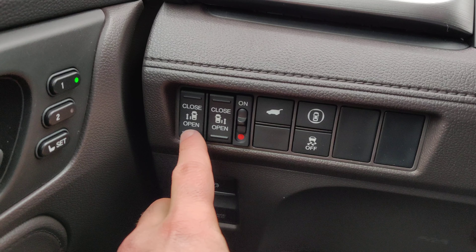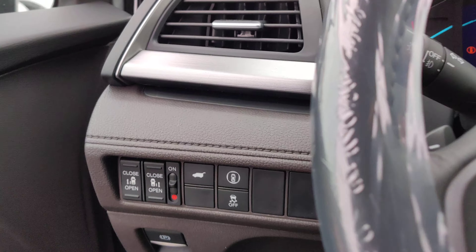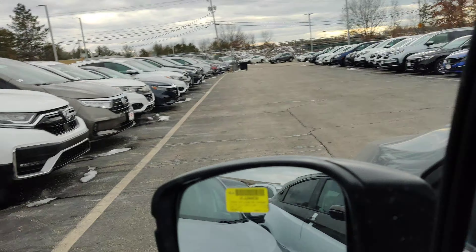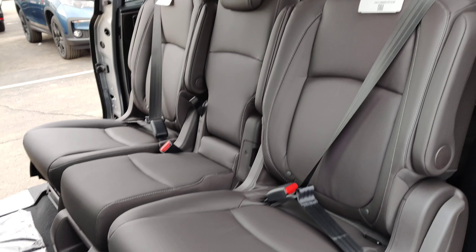Right over here on the left hand side, you can open up both the doors and also the trunk. And I'll show you in the back seat. Here's your second row — it does fit three people back there.